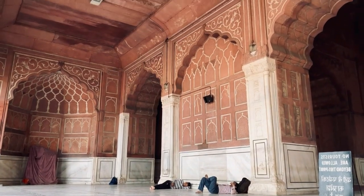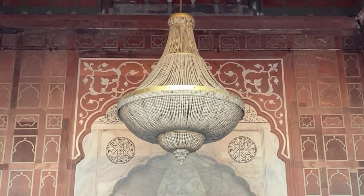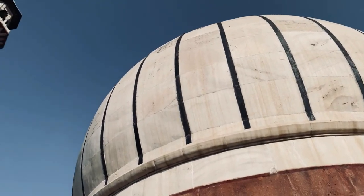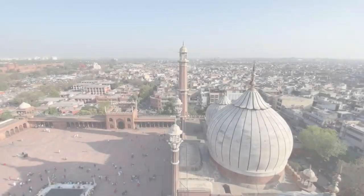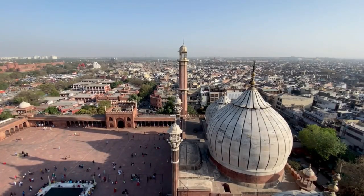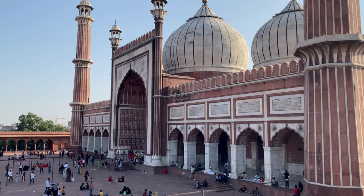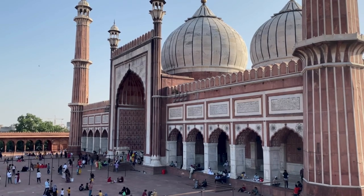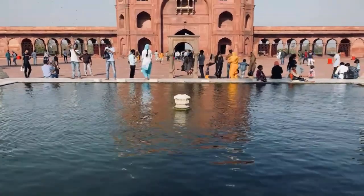Jama Masjid is a mosque located in Old Delhi, India. It is one of the largest and best-known mosques in India and is considered to be a fine example of Mughal architecture. The mosque was built by Mughal Emperor Shah Jahan between 1644 and 1656 and has three gateways, four towers, and two 40-meter high minarets constructed of alternating vertical strips of red sandstone and white marble. The mosque is capable of accommodating 25,000 people at a time.